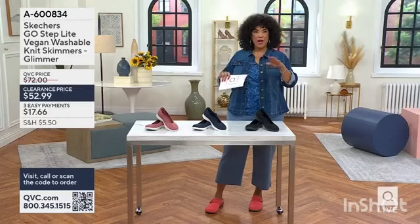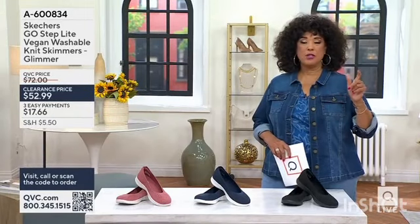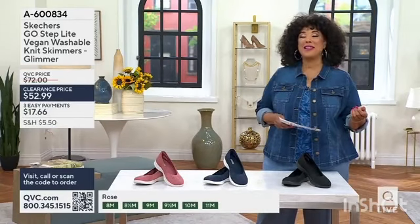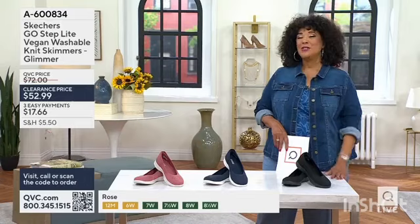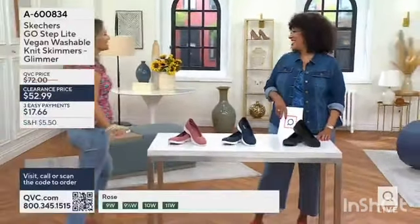As you were watching the ladies, Bridget and Jeannie, you may have noticed Jeannie's shoes. Cute in wide widths, and that will include sizes 6 through 11. So let's say hi to Angela Bailey, our brand ambassador from Skechers. Good to see you.